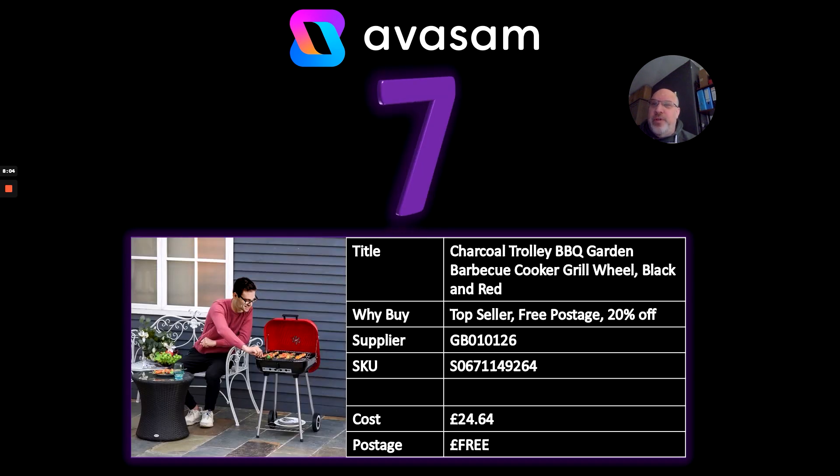Number seven — I think I referenced this last week — the charcoal barbecue in red from Supplier 126. It's 20% off at the moment at £24.64. You can't go wrong with that. Think beyond just garden cooking — it's also perfect for mobile homes and caravanning.